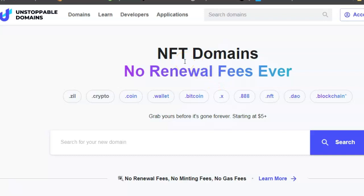With this cryptocurrency domain name, you can get extensions like .zil, .crypto, .coin, .wallet, .bitcoin, .x, .888, .nft, .dao, and .blockchain. I just bought one and I'll show you that in a minute.